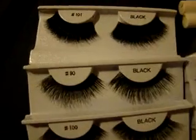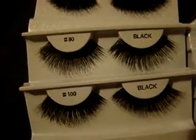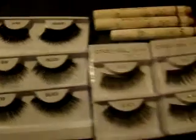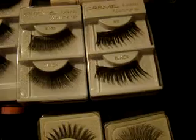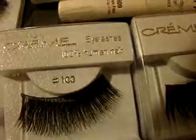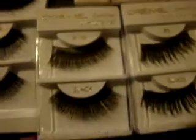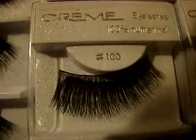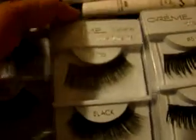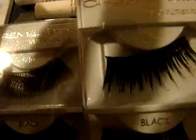I picked up all dramatic lashes. I grabbed these three pairs from one shop and then I grabbed these pairs from another shop. As you can see, these are 100% human hair, which is awesome. I grabbed number 100 — two of those — and I grabbed two number 5s.